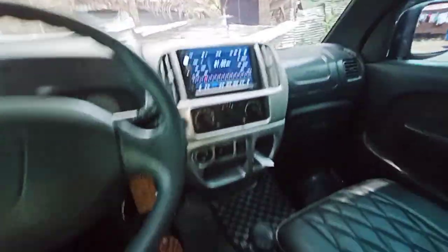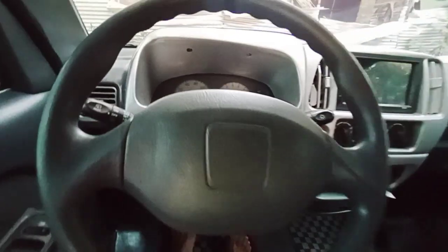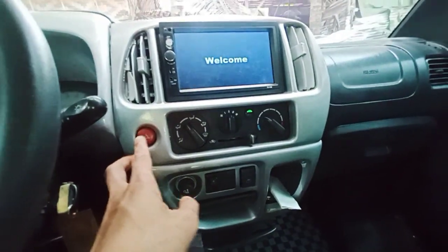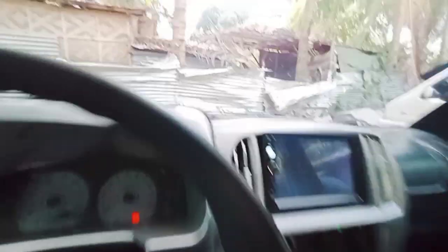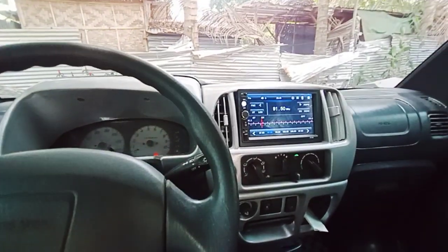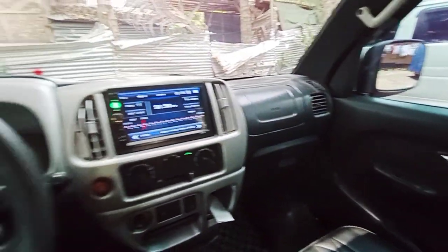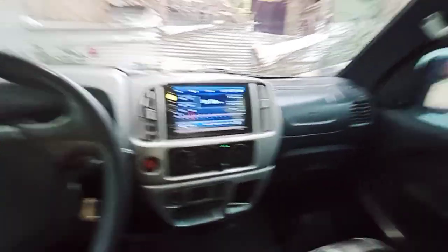Check natin yung engine. Start natin. On natin yung aircon — easy switch aircon. Ito yung hazard switch. Naka-aircon na po. Malamig yung aircon nito. So DE62W — maganda yung ating unit. Simply lang, good for business, service-service, family use. Maganda na ito po.